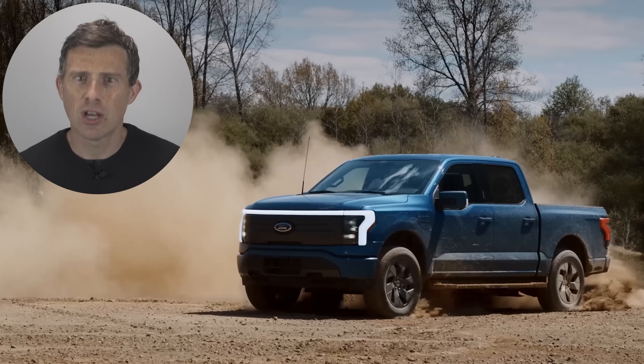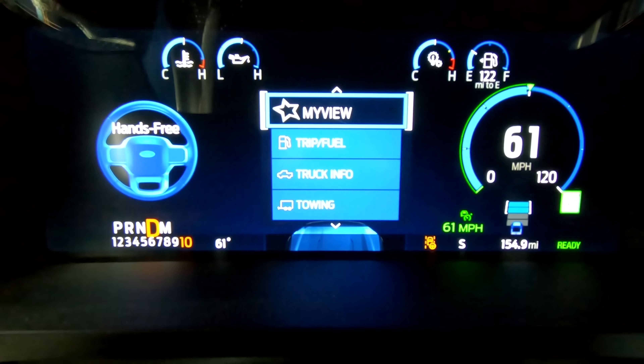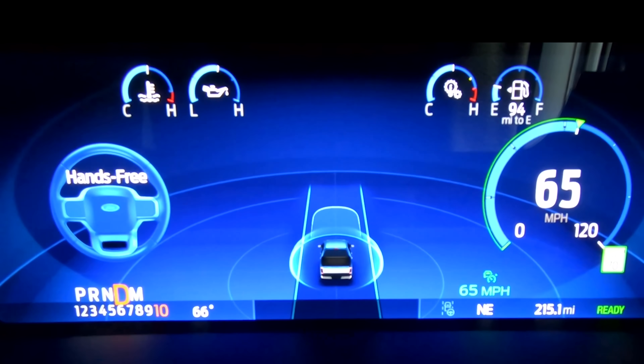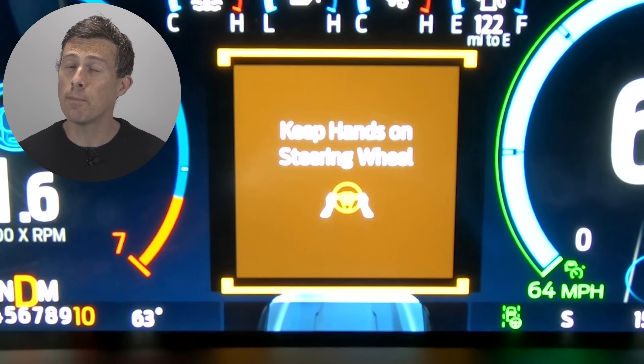The Lightning also comes with Ford's latest version of Blue Cruise, a driver-assistance system very similar to Tesla's Autopilot. It can accelerate, brake, and steer for you on certain roads, and has built-in automatic emergency braking and pedestrian detection. Ford has added a sensor on the dashboard that checks to make sure you're paying attention to the road — so no slacking off while driving.